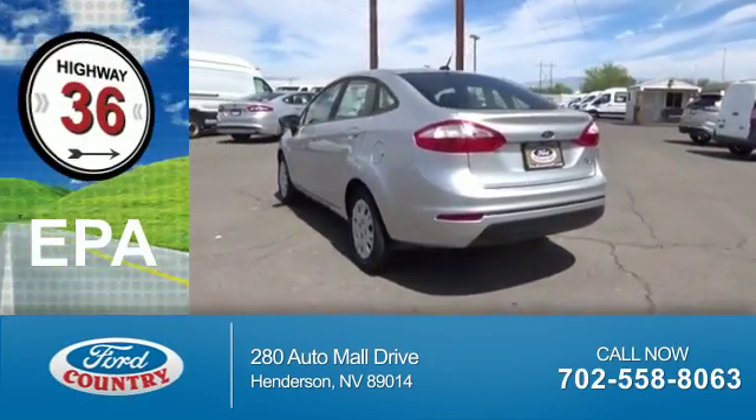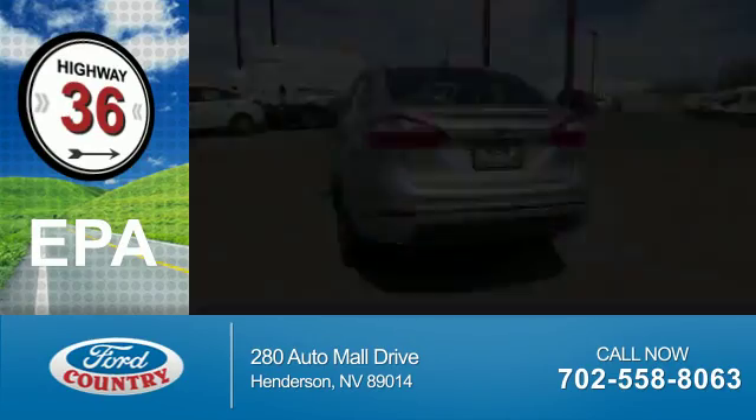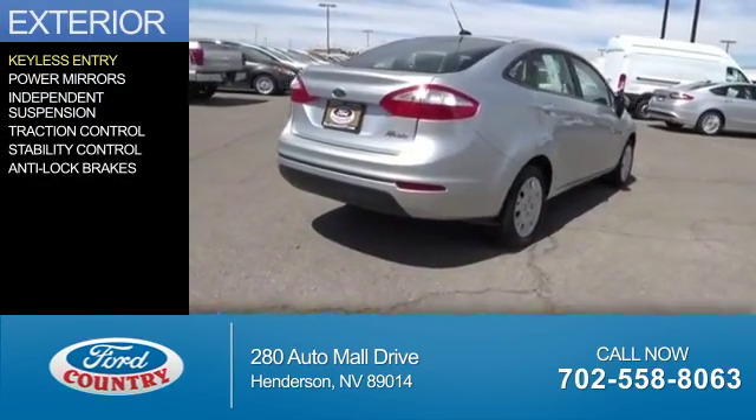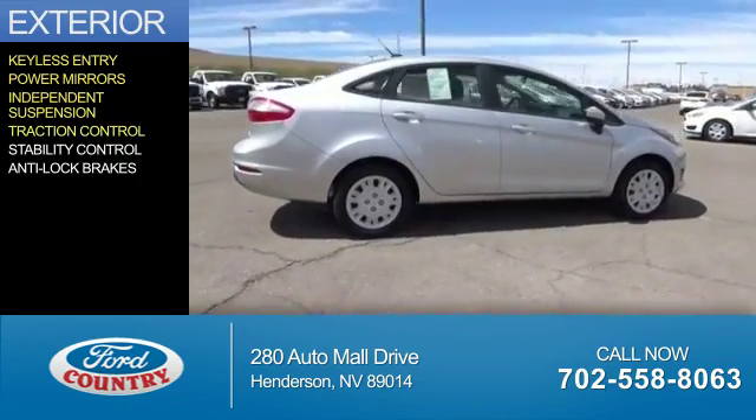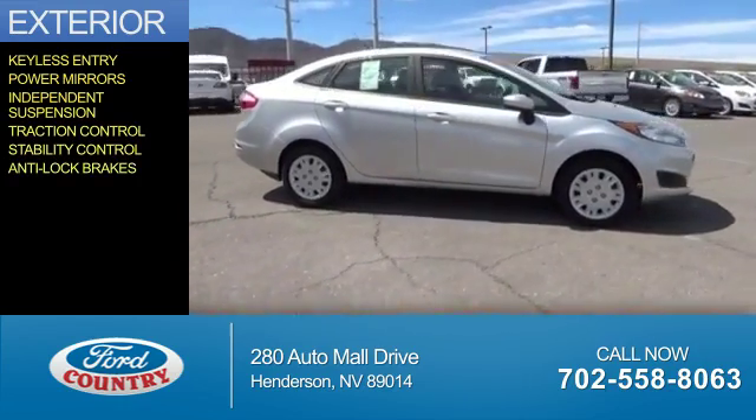Great fuel efficiency — saves you money by requiring fewer trips to the gas station. The features include keyless entry, power mirrors, independent suspension, traction control, stability control, and anti-lock brakes.